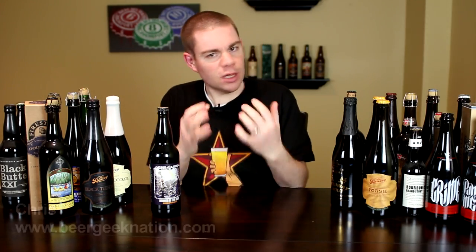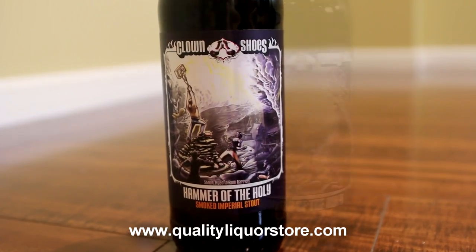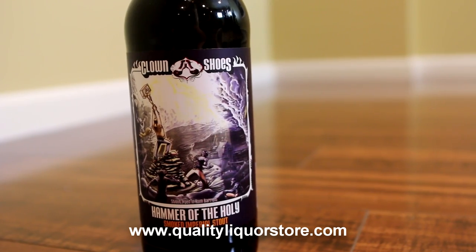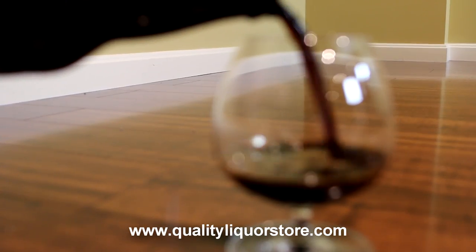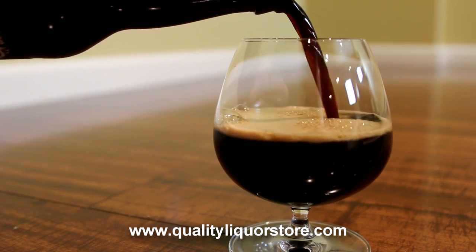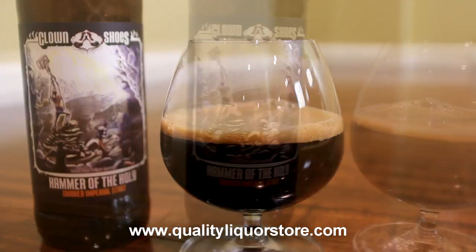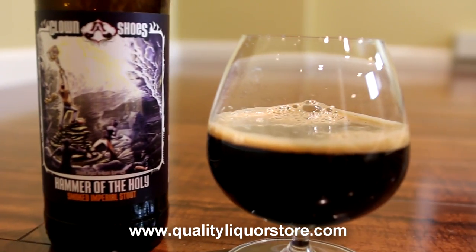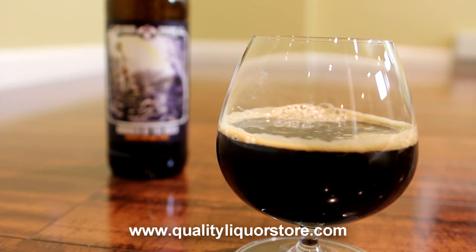Today on Beer Geek Nation we're looking at a beer from a brewery that's slowly becoming one of my favorite breweries. This is from Clown Shoes Brewery out of Massachusetts — this is their Hammer of the Holy. It's an Imperial Stout coming at 11% alcohol by volume. It's basically their Vampire Imperial Stout, which is an anniversary beer. They brewed it with holy water and then here's the kick.